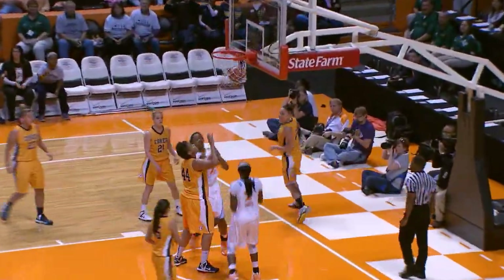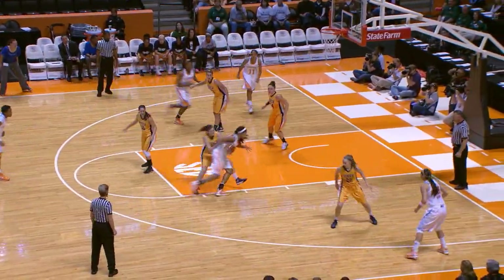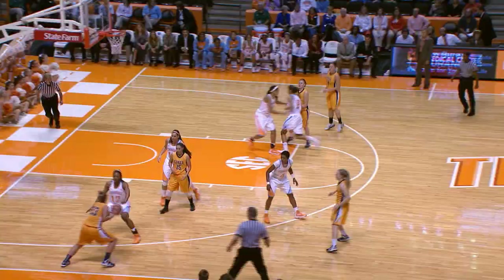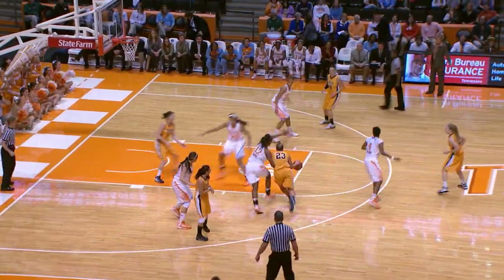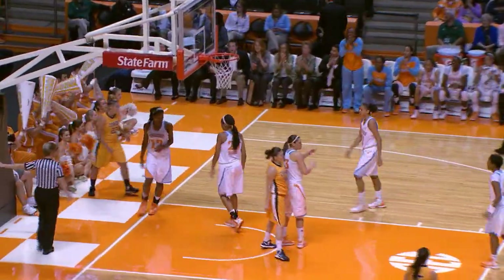Kokner with the lead down low. Graves gets a feed from Burdick, puts it up and in. To Williams, top of the key, down low to Harrison. Harrison now drives the right side of the lane, puts it up — good with the right hand. Harrison's done it to the left side, she's done it to the right side. Around the horn, it goes to Godbout. Godbout drives across the lane, shot blocked out of bounds by Graves.